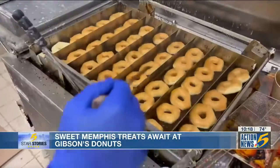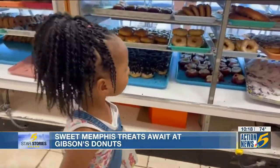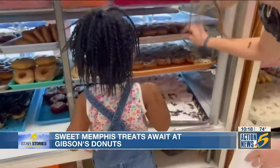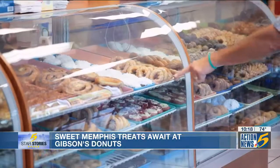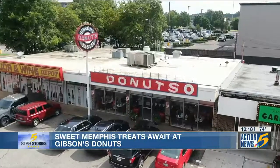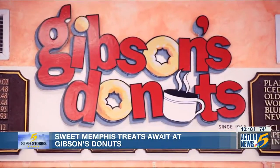As traditions go, this one is likely to continue for generations to come. 'It makes me proud about what I do and why I do it. When no matter what your clock says, when you crave sweet treats, you can always come to the donut shop that never sleeps.' Reporting from East Memphis, Kim Clark.